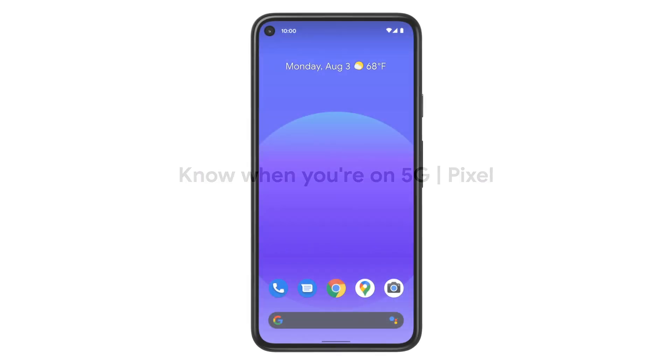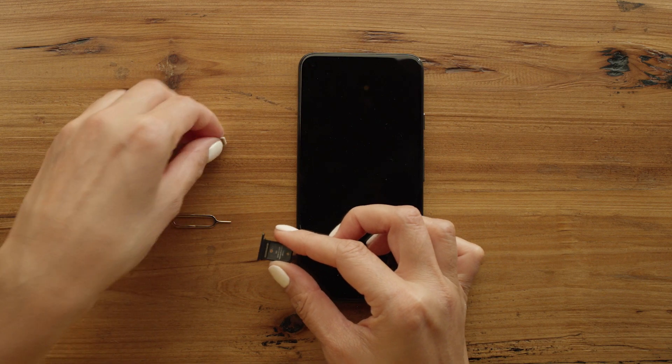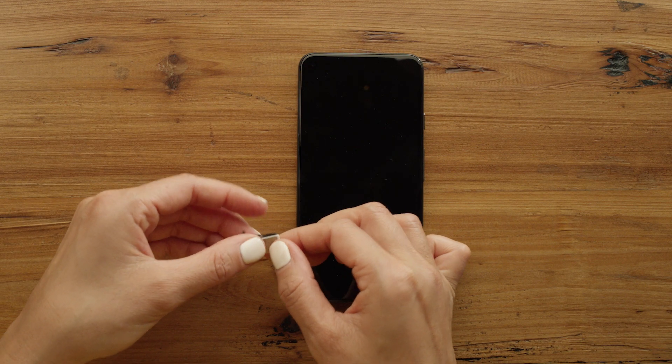In this video, we'll show you how to check when your Pixel 5 is using 5G cellular data service. To use a 5G network, you need a 5G-capable phone like the Pixel 5, as well as a 5G data plan. You'll also need to be in an area where your carrier offers 5G service. For some carriers, you may need a new SIM card to use 5G.